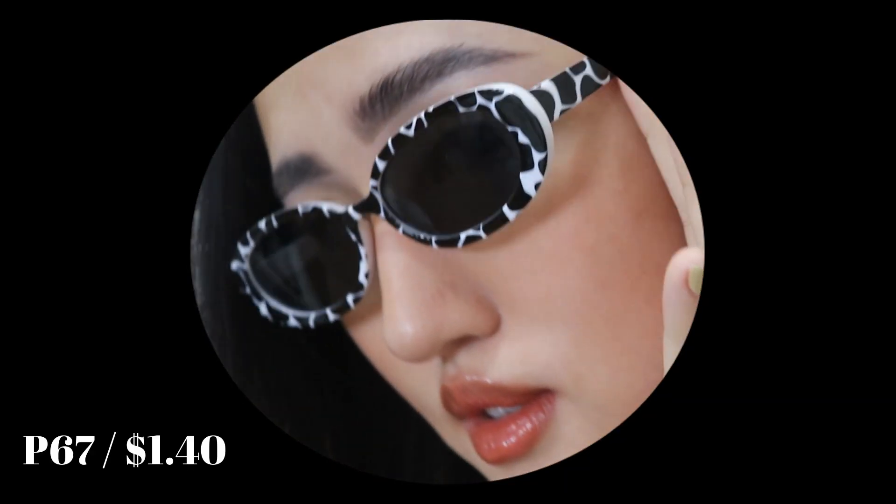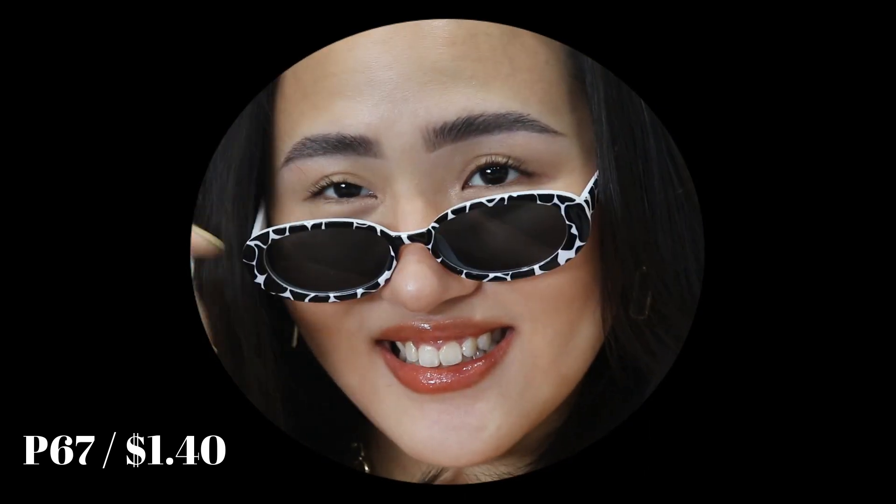Next up are these cow print shades. I actually watched some Shopee hauls before filming mine and I saw a few YouTubers who got these. I fell in love with them the first time I saw them in a video and just had to get a pair. I was originally scared they weren't going to fit my face since I have wide temples, but they honestly fit me quite well. It's a white and black cow print on an oval frame with black lenses. I don't really have more words for it except that it's really cute and trendy.